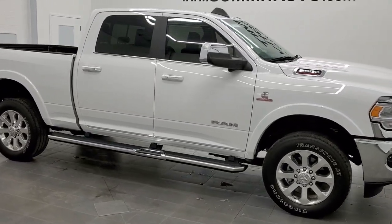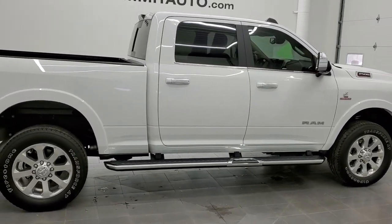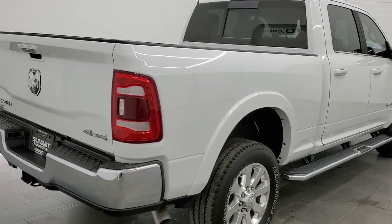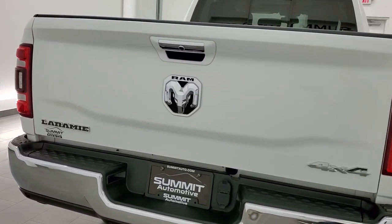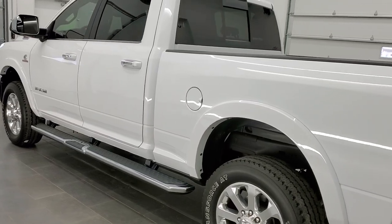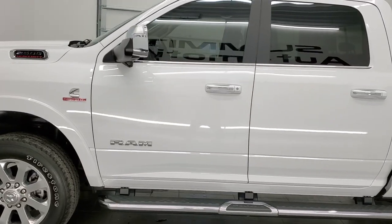This is stock number 11410. We are here at Summit Automotive in Fond du Lac, Wisconsin, your new and used Ram and heavy-duty truck headquarters. Today we are checking out this super clean 2020 Ram 2500 Crew Cab Short Box. This truck has the 6.7-liter Cummins diesel. It has been fully safetied and inspected by our service shop. It has a fresh oil and filter change, all the fluids have been checked and topped off, and this truck is 100% ready to go.